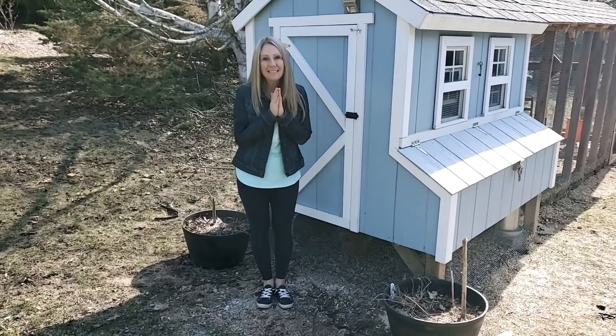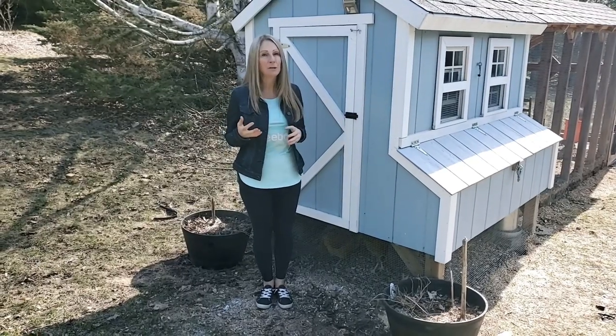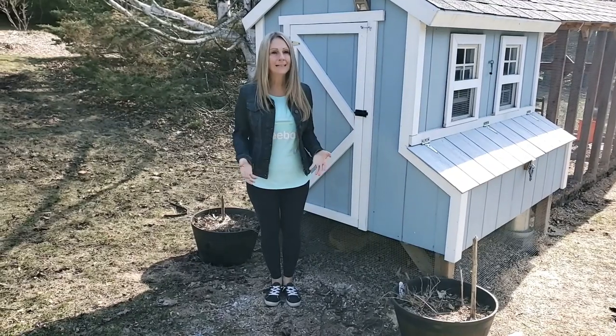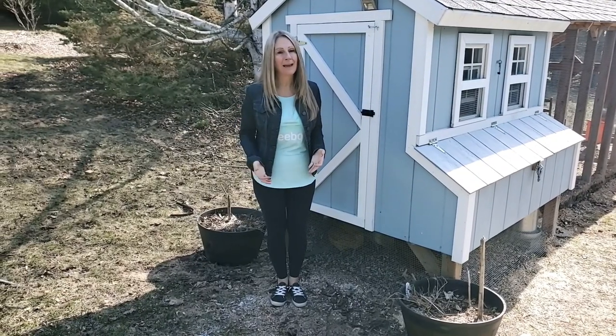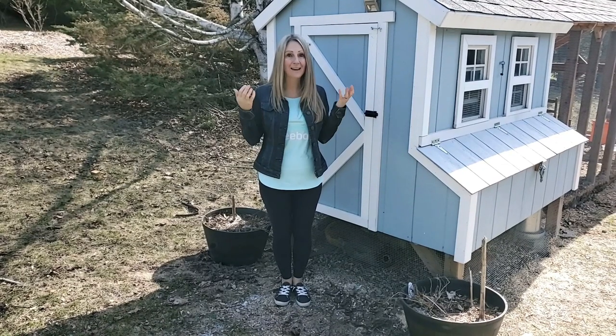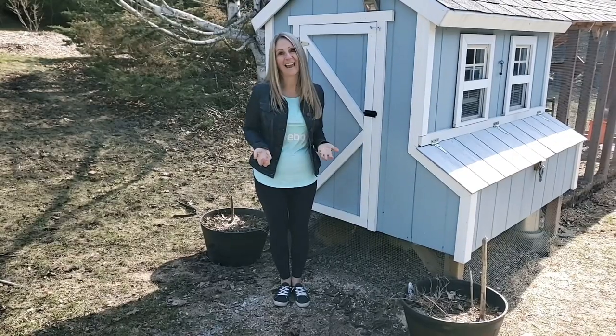I hope these tips on predator-proofing your coop and run come in handy when you're putting together your plan to protect your girls. The last thing you want is for something bad to happen to them when you've raised them since they were a day old. Thank you for spending time with me and have a great day.